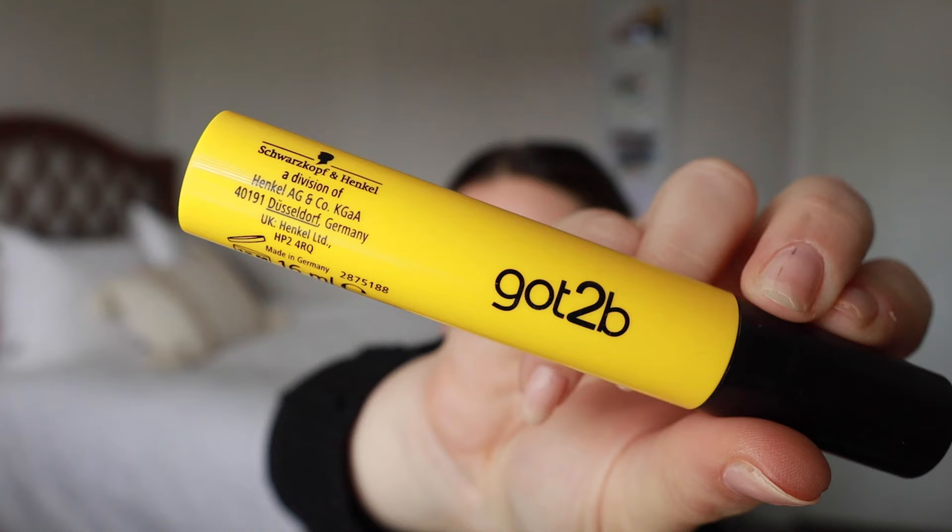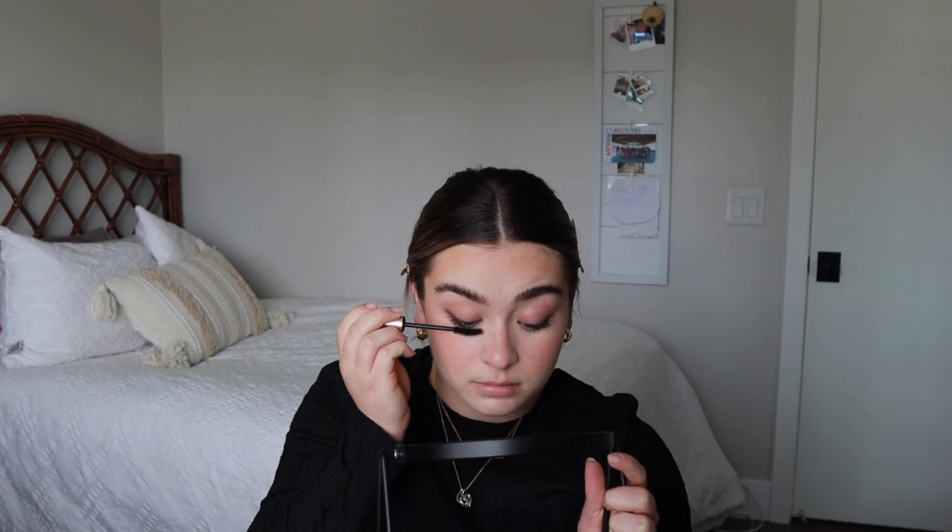I'm gonna set my brows with this Got2B Glued eyebrow gel that I love and talk about quite a bit. I'll brush them up and leave them to get tacky while I do my mascara, then fix them after. I use the L'Oreal Voluminous mascara — not waterproof. For someone who cries a lot I should use waterproof, but I'm not a fan. I apply it with a mirror underneath my face. I do the blink-and-shimmy — put it right at the base, blink, shimmy it out.